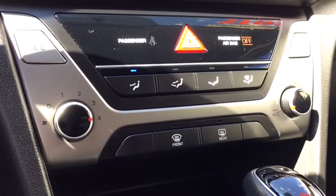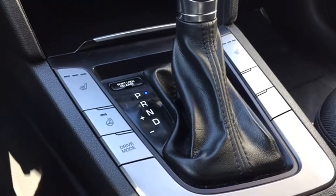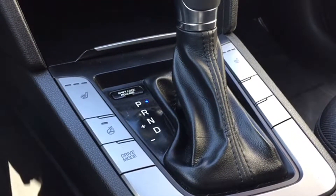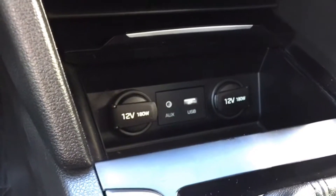Below your entertainment features are your climate options, with front and back window defrosters as well as air conditioning. Below the climate controls and next to your shifter are the heated seat and wheel controls. There's a hidden compartment that houses your media ports — it's also a great spot to stash your leftover coffee change.